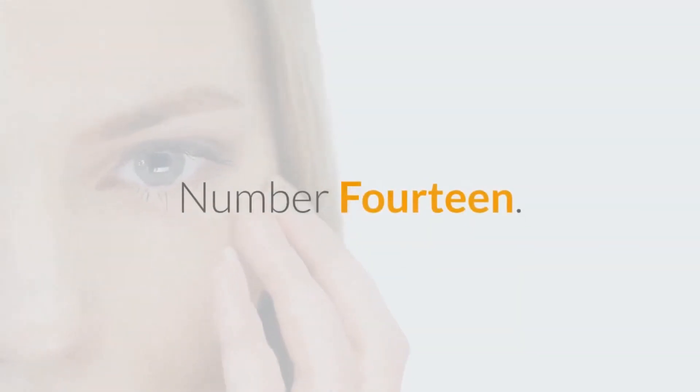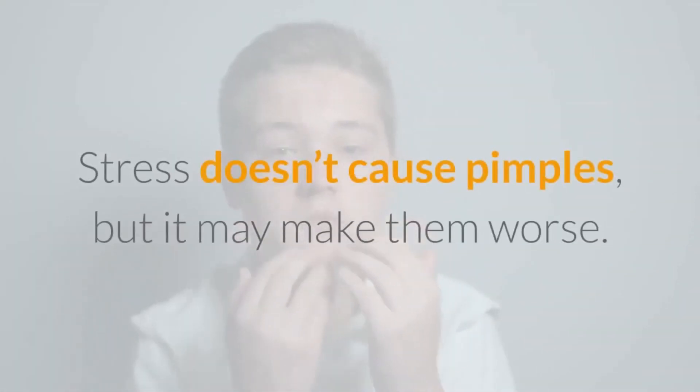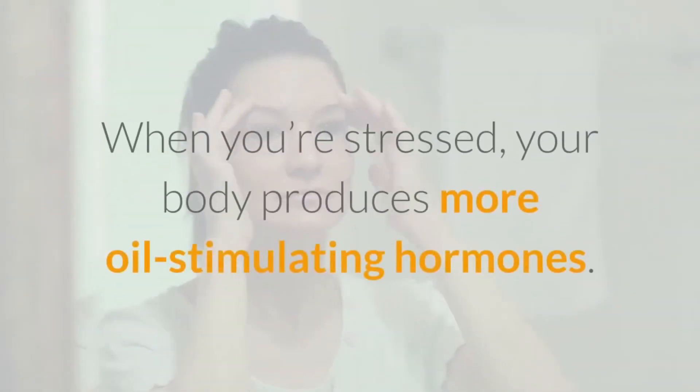Number 14: Reduce Stress. Stress doesn't cause pimples, but it may make them worse. When you're stressed, your body produces more oil-stimulating hormones.